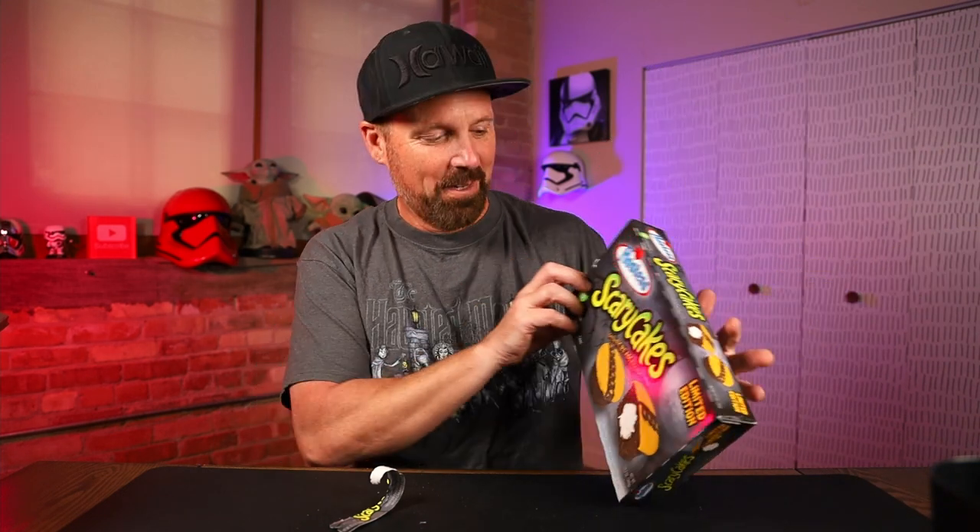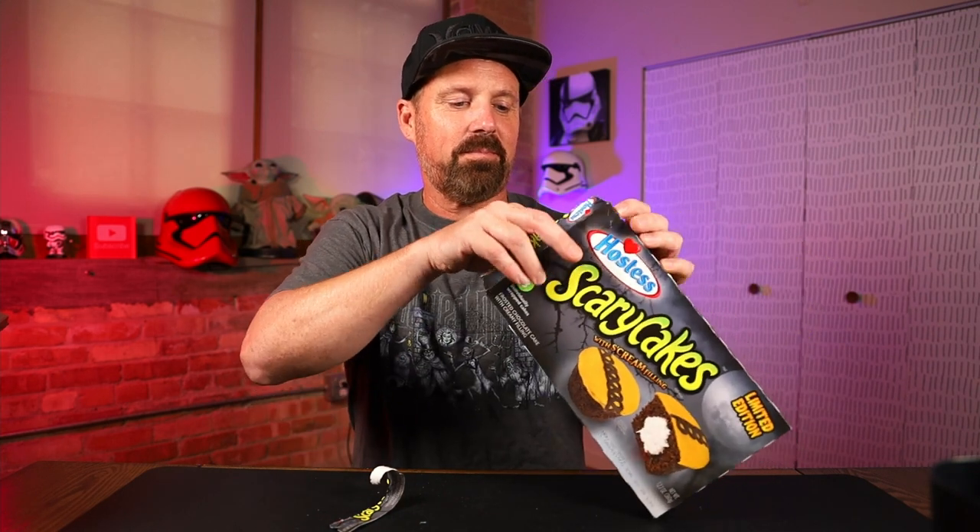The Ding Dongs are coming up next — I have Ding Dongs too, so look out for that video. Scary Cakes! This is going to be a regular cupcake. Now that I'm on a diet, I don't buy these anymore other than just to do videos.